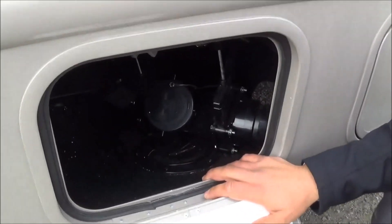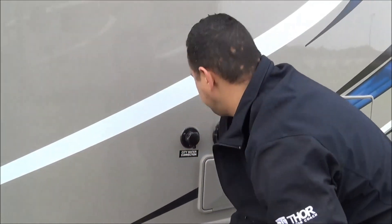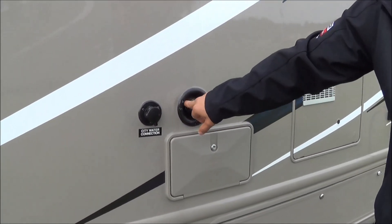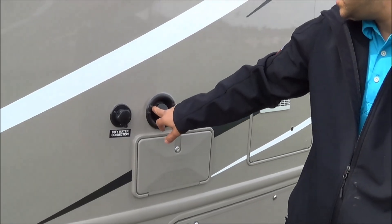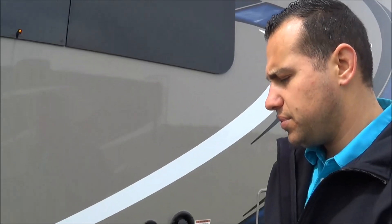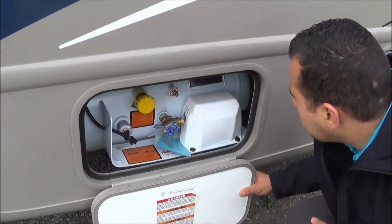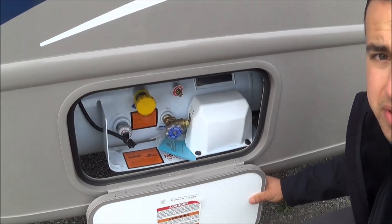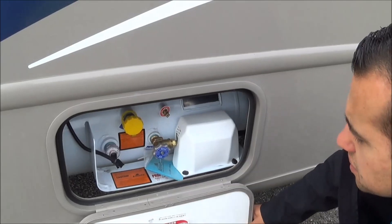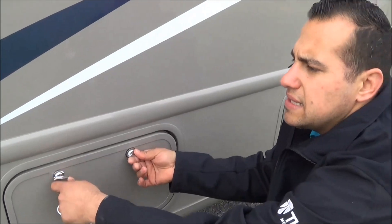Here's your dump station. You've got a city water connection and gravity fill, plus a handy backflow system that makes filling up your fresh water tank pretty easy. There's your propane tank — a 12.2-gallon capacity — with an easy-to-read gauge on the outside and quick shutoff capability. Easy to fill and easy to access.